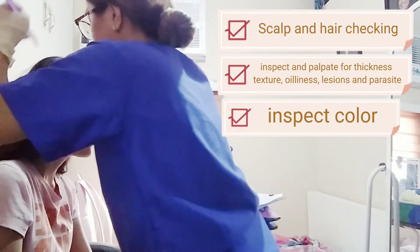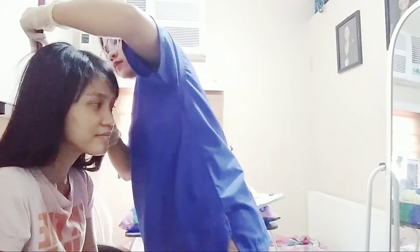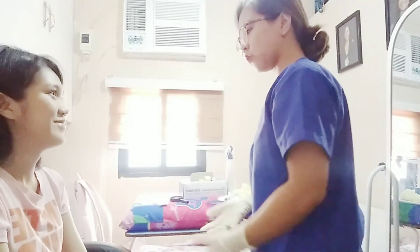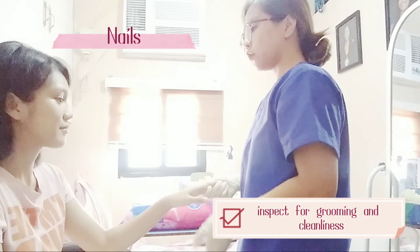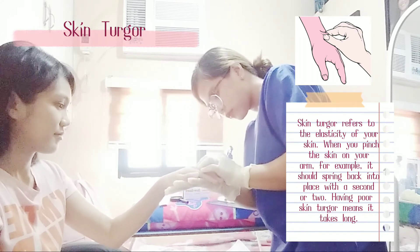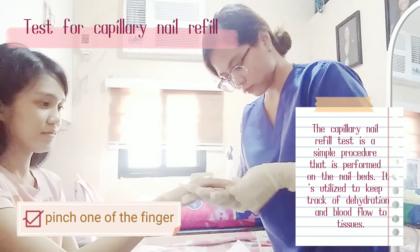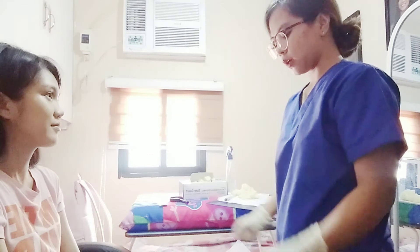I'm going to change my gloves for your hair assessment. I observed that your hair is good and I don't see any scars or parasites, and it doesn't have any dryness, so it's good. Now can I see your nails? I checked your nails to monitor your hydration and the amount of blood flowing.